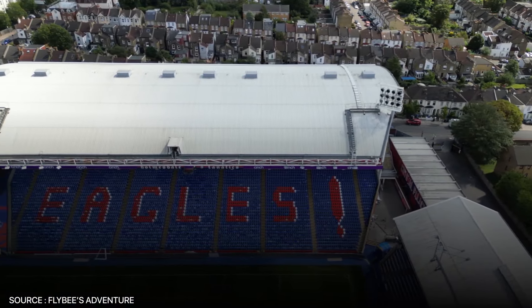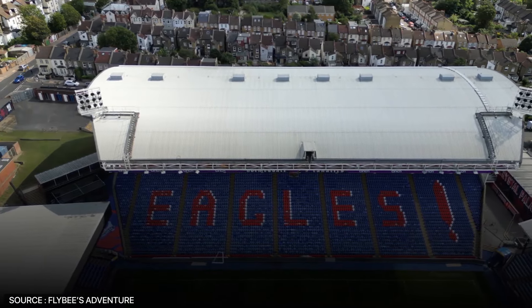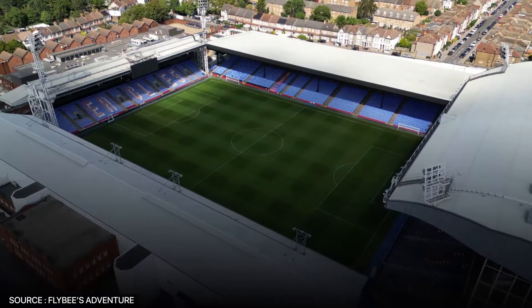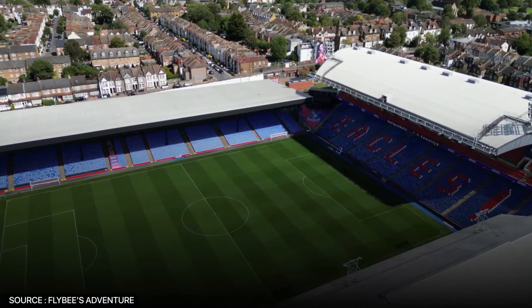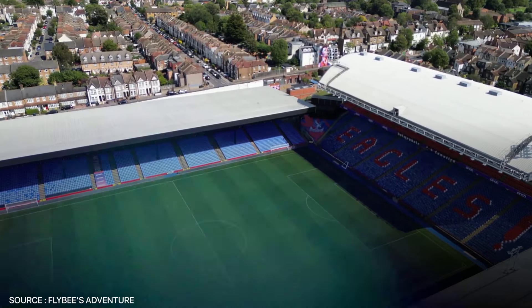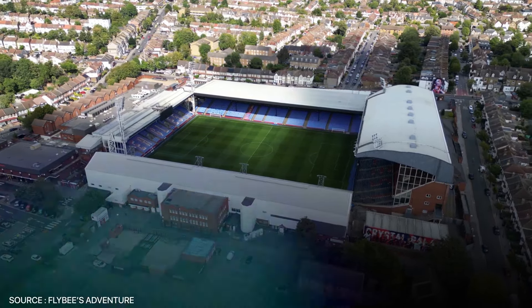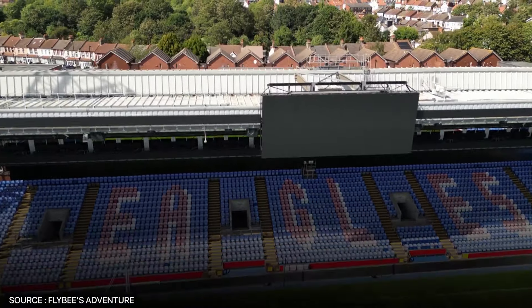On top of that, its Holmesdale Road stand is known for creating an intense, lively environment that can make even the toughest opponents feel the pressure. Unfortunately, Selhurst Park lands in this position largely due to its traditional, old-school feel, which feels a little outdated, and its relatively modest size compared to other Premier League stadiums. Its aging infrastructure and limited space for expansion hold it back.